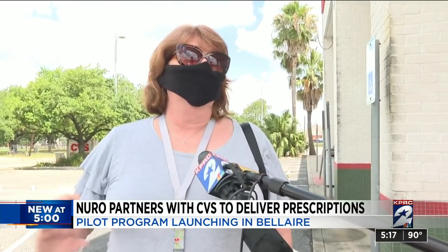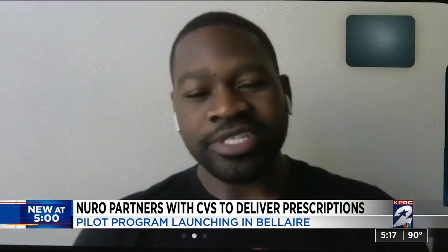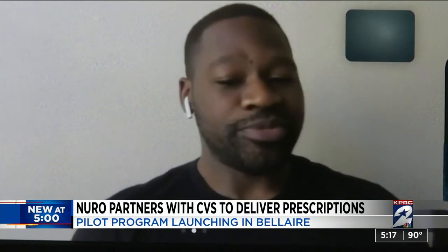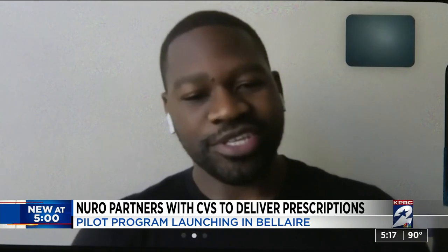There's a lot of people that don't want to get out right now because of COVID. There's a lot of elderly people that can't get out, and it's just a convenience that would be nice for them. Contactless delivery is more important today than it's ever been, and having our vehicle do this allows people to be able to get those medications that they need really safely and securely.